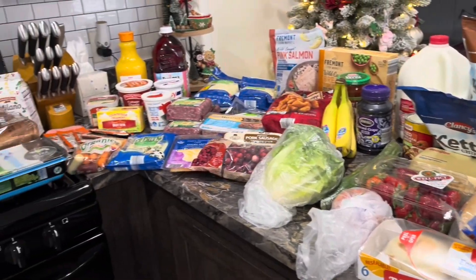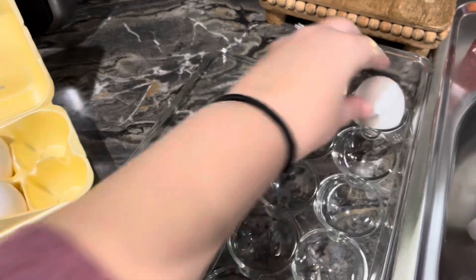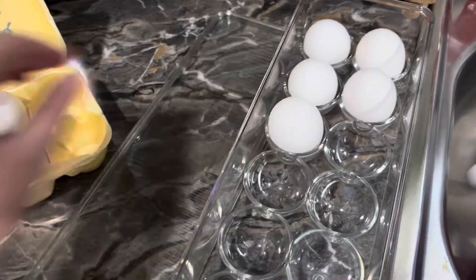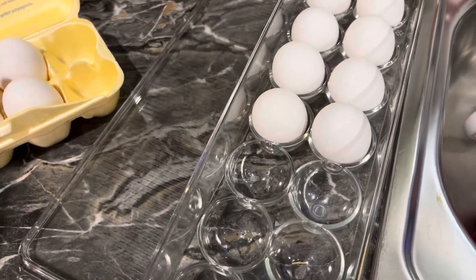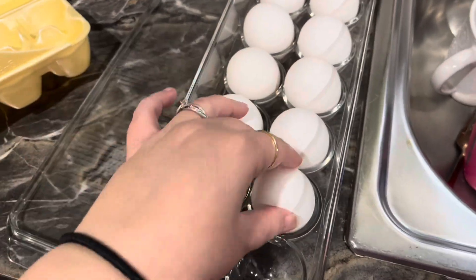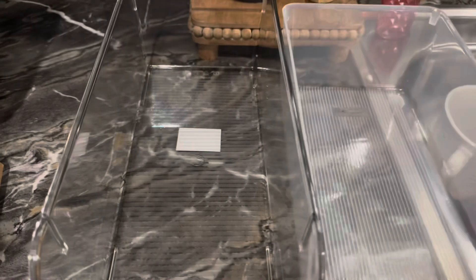That's everything we got in this haul and this was about two hundred dollars. Now I'm going to go ahead and just restock everything — restock the eggs, restock the drinks, restock some mason jars with some fruit in it, and just get the fridge ready for the week.